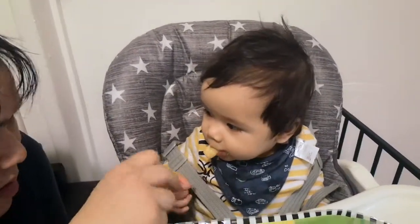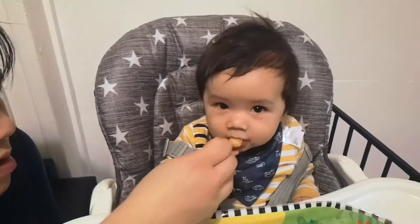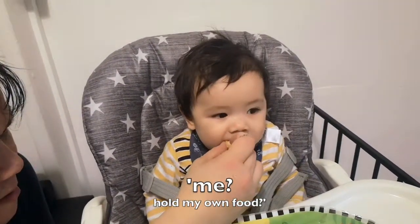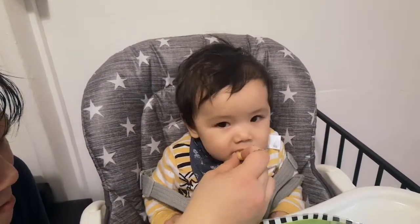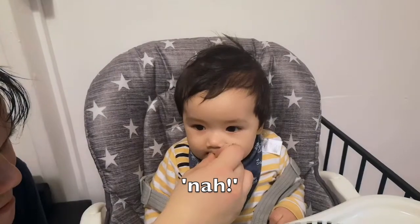Hold it yourself! He just doesn't understand how to hold it himself because usually we're the ones that feed him. You need to hold it, Baba! Hold it up! I think you outsmart me.